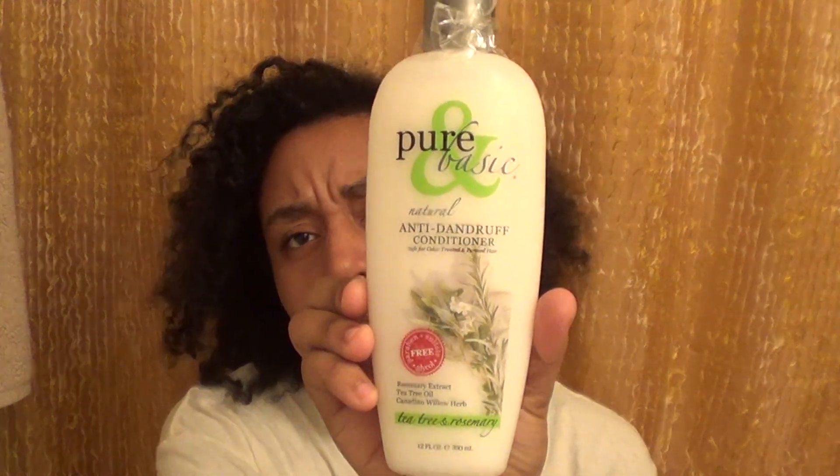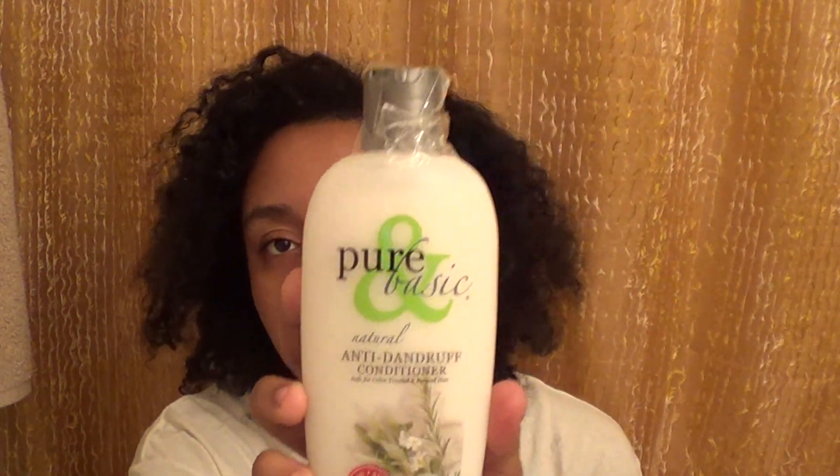I also got Pure and Basic natural anti-dandruff conditioner. It has tea tree oil and Canadian willow herb. I didn't realize how many anti-dandruff products I got.